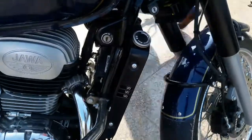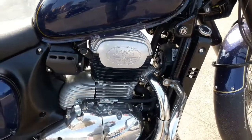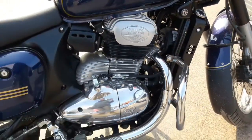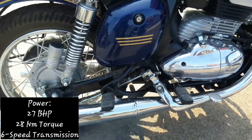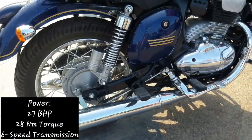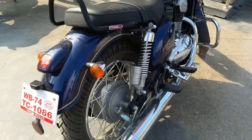Up front you get ABS, while the rear has a drum brake. Tubeless tyre option is not available because it has spoke wheels. The front wheel size is 18 inch and the rear is 17 inch.